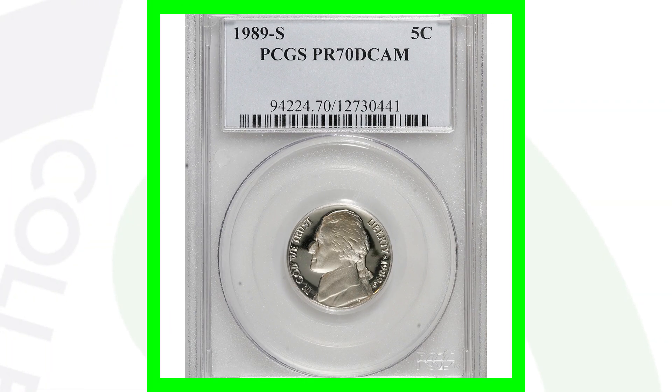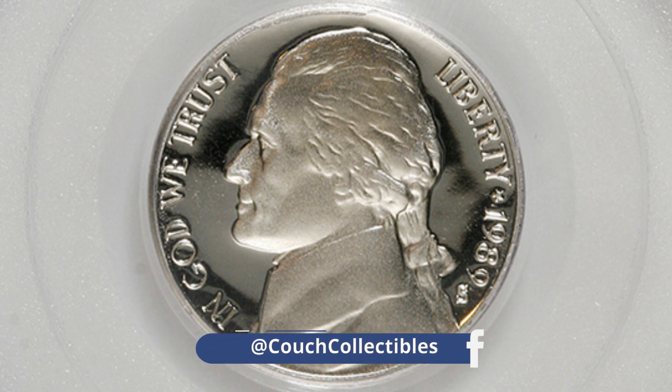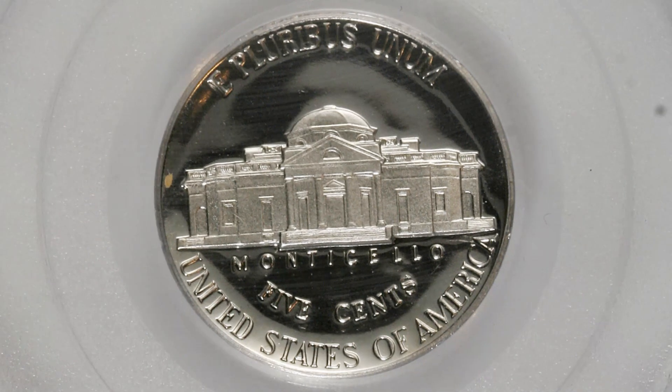In 1989, the S mint mark is the proof nickel. This one is graded at a perfect 70 — for anyone new to coin collecting, the coin grading scale only goes up to 70. This coin has that 70 grade with deep cameo, and it sold for around $275.